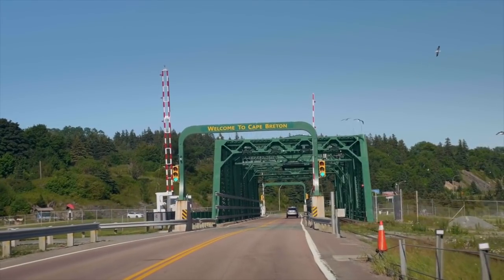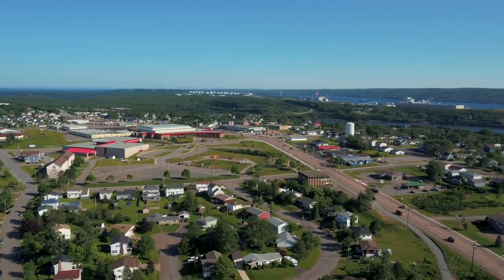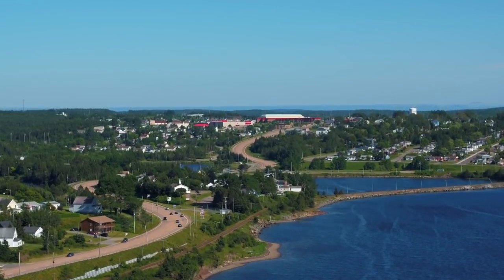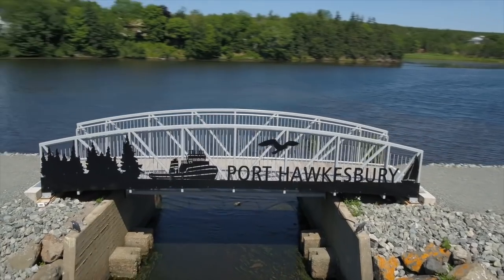Port Hawkesbury is a community located on the southern tip of Cape Breton Island. It has all the amenities of a large centre, but with an authentic down-home atmosphere. This coastal town offers a unique blend of economic, cultural and lifestyle opportunities.